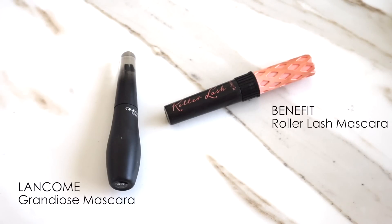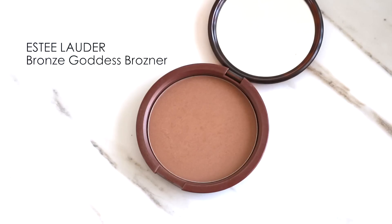No lashes for this look, so I doubled up on the mascara. I started off with the Lancôme Grandiose mascara because it makes your lashes super black and really full. Then I went in with the Benefit Roller Lash — I love this for spreading out your lashes and it gives you a lot of length as well.